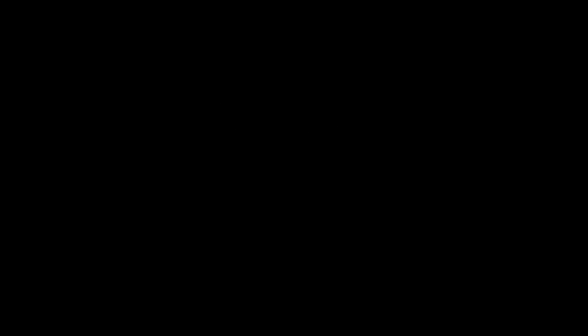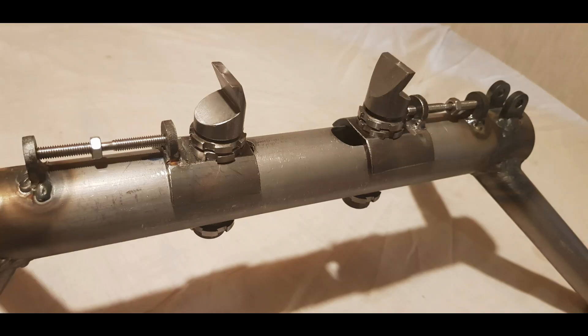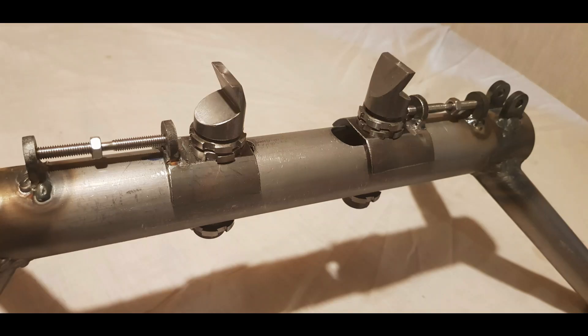To further enhance the Whirlwind display, the museum asked the Whirlwind Fighter Project if it would be possible to manufacture another cannon base plate and supporting structure, so as to display the original cannon alongside P7056.